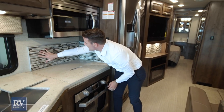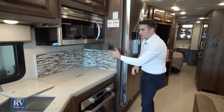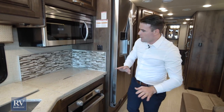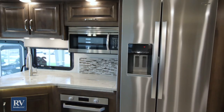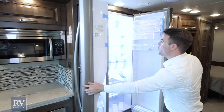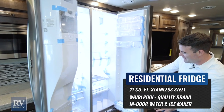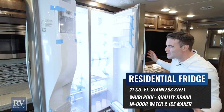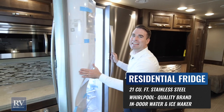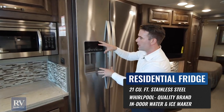You also have a real tile backsplash — not just a piece of plastic or a sticker stuck on the wall like other brands try to do. Panning over to the fridge, you have a massive 21 cubic foot residential refrigerator. It's the biggest fridge I've seen in a unit of this size, and it has ice and water built right into the fridge, all hooked up for ease of access.